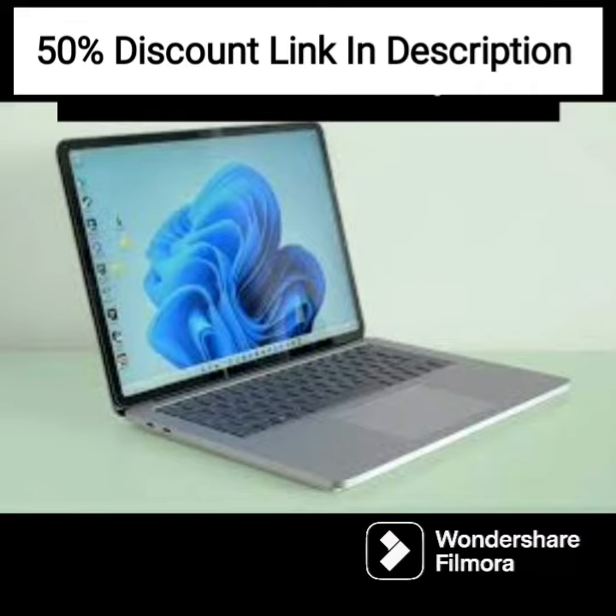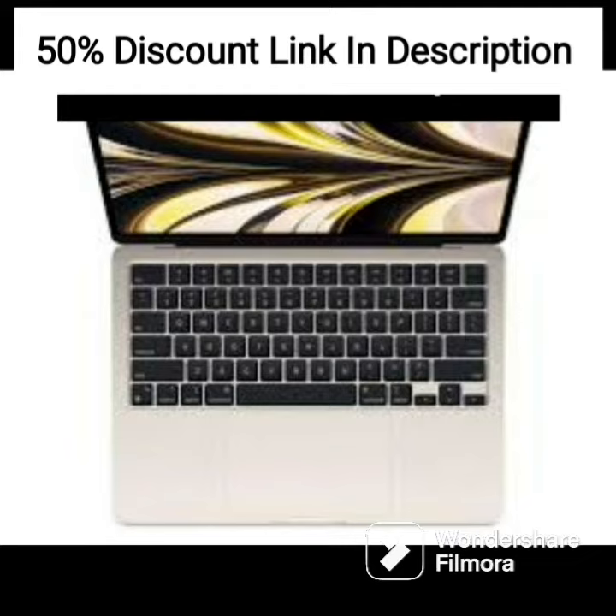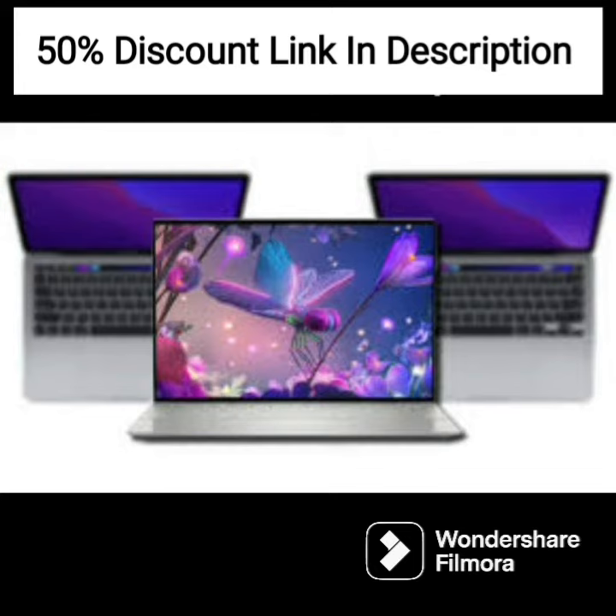The HP Pavilion 15 also features a backlit keyboard and a fingerprint reader that enhances security and allows easy access to the laptop. The laptop also features a high-quality B&O audio system, which delivers crisp and clear sound, making it perfect for music lovers.